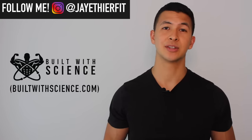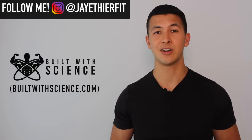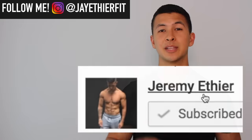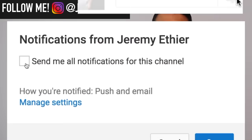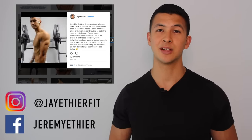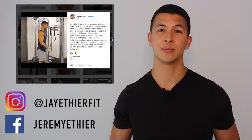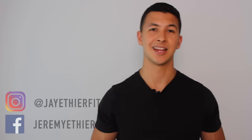For those interested, you can check out the written summary of this video on my website builtwithscience.com. If you enjoyed this video, please give it a like, leave a comment, subscribe and turn on notifications. I'd also appreciate a follow on Instagram and Facebook where I post more informative content and workouts on a regular basis. Thanks so much for the support — I'll see you next time.